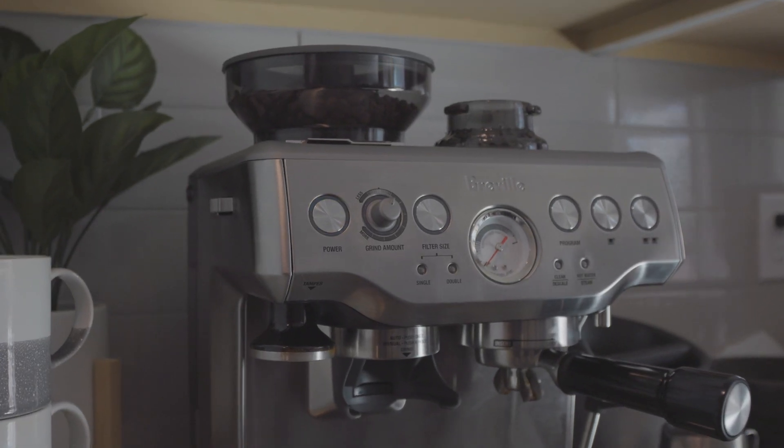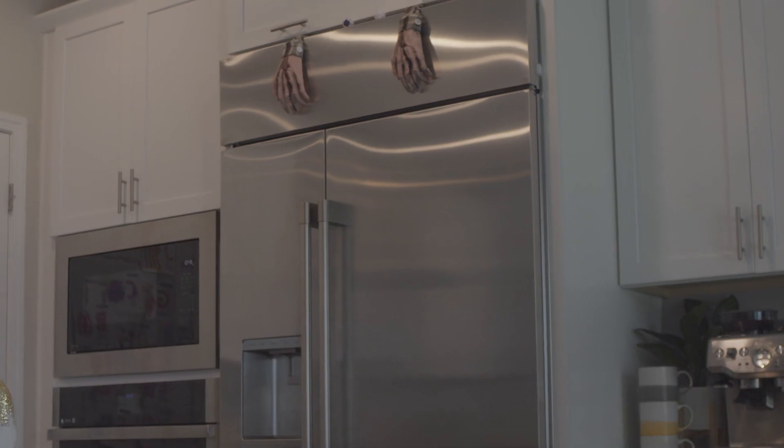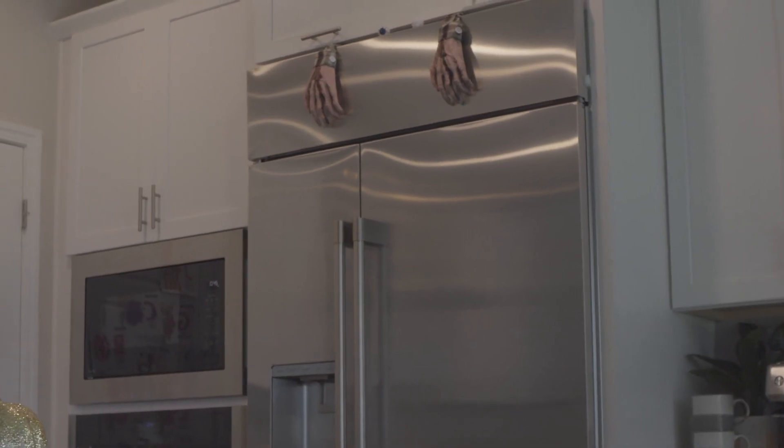PG&E is helping customers save energy and money by revealing the vampire appliances haunting your home and your bill. A home energy auditor can help identify and defeat those devices with standby power with a few simple solutions. No garlic necessary. This Halloween, join PG&E as we help you slay the shadowy menaces lurking in your home.